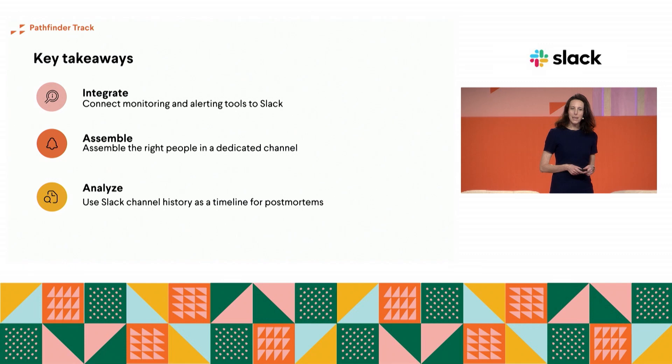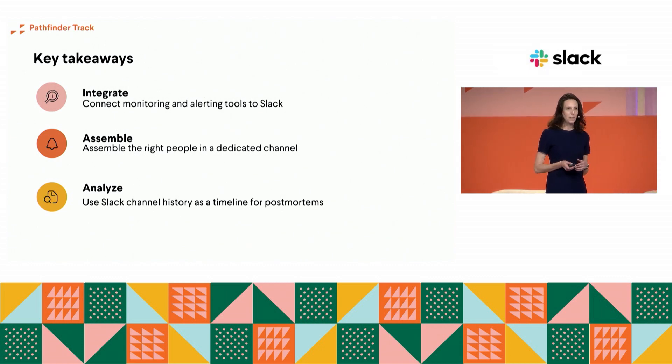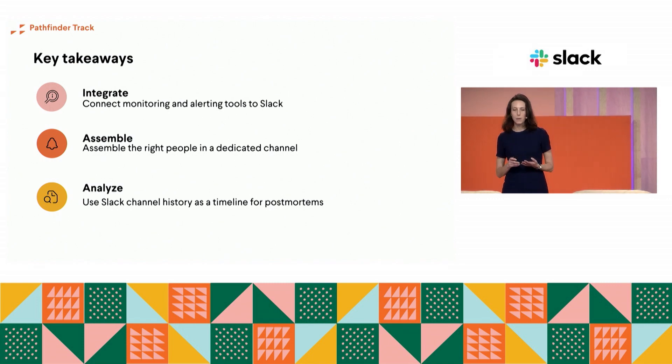We've covered a lot today, but there's a whole bunch you can take away and do tomorrow when you're back in the office. Some key takeaways: provide key context to incoming alerts by connecting tools to Slack, such as PagerDuty and all your custom integrations. Create focus channels for incidents — as John shared, they have a channel where it all lives, and Rachel talked about having different channels for different incidents. Assemble the right people, assign roles, use checklists, and follow a dedicated procedure. And finally, by using dedicated channels during an incident, you'll be able to use that conversation later to analyze what happened and inform your postmortems. Next up, join us at 4:20 for the closing keynote. Thank you.